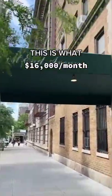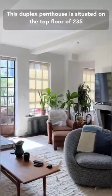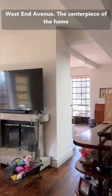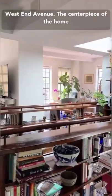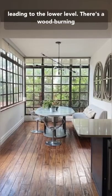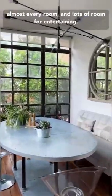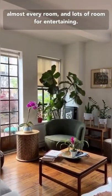This is what $16,000 a month will get you on the Upper West Side. This duplex penthouse is situated on the top floor of 235 West End Avenue. The centerpiece of the home is the two-story bookcase situated by the stairs leading to the lower level. There's a wood-burning fireplace and floor-to-ceiling windows in almost every room, and lots of room for entertaining.